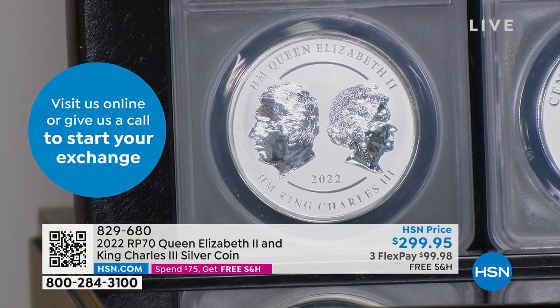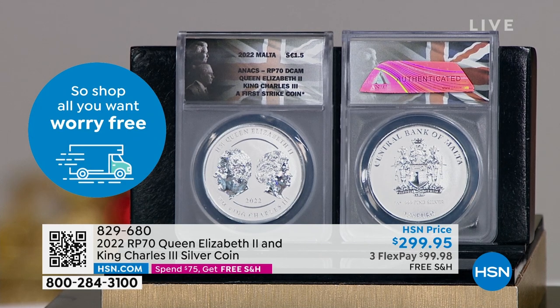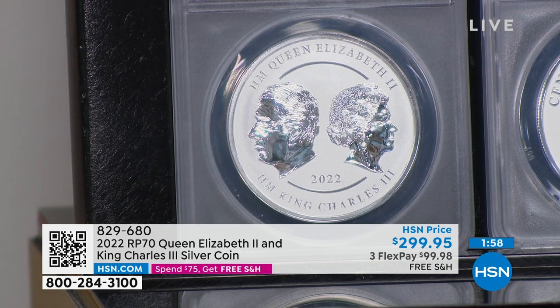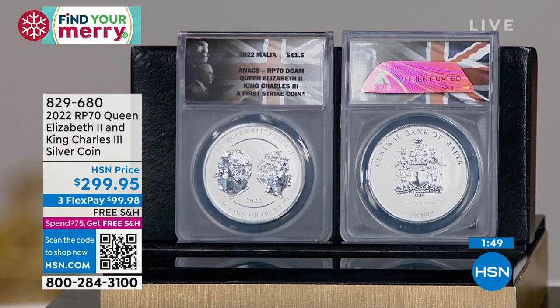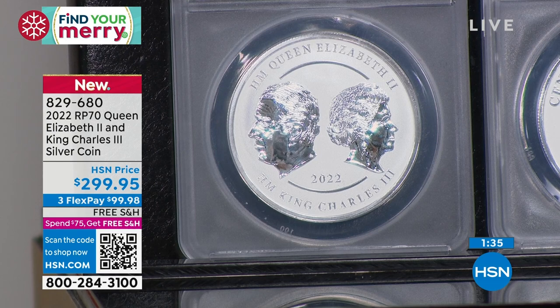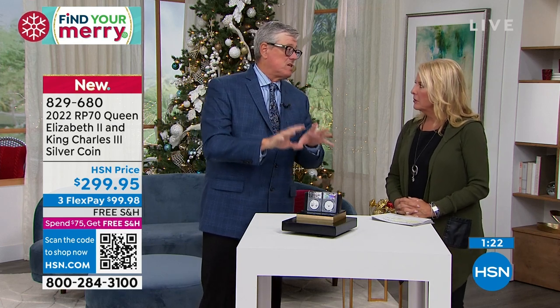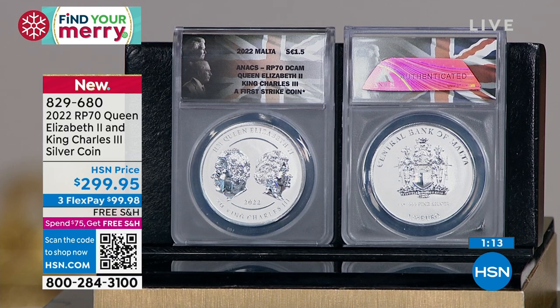Queen Elizabeth always faced left on coins. The tradition is that when a new sovereign comes in, they face the other way — the opposite direction. So the portrait directions here are accurate. What's the relevance of First Strike? First Strike means it's some of the first coins off the press — in this instance probably the first thousand coins or so. A five-thousand coin mintage is really only about five days of striking at most, possibly as little as one day.